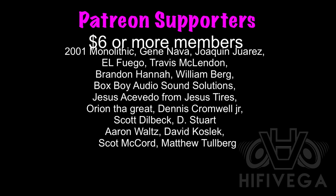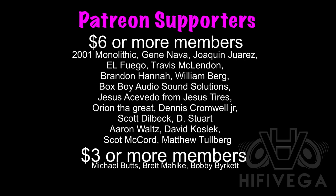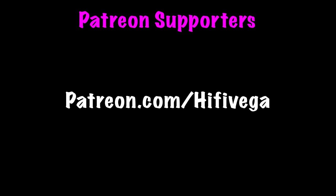I'd like to thank all my Patreon supporters, with a special shout-out to six-star-or-more members: 2001 Monolithic, Gene Nava, Joaquin Juarez, El Fuego, Travis McLendon, Brandon Hannah, William Berg, Box Boy Audio, Sound Solution, Jesus Tires, Orion the Great, Dennis Cromwell Jr., Scott Dilbeck, D. Stewart, Aaron Waltz, David Koslick, Scott McCord, and Matthew Tolberg. For as little as two dollars a month you can join the team and help me reach my goal of $200 a month so I can do an exclusive Patreon-only monthly podcast. Check me out at patreon.com/hi5vega.